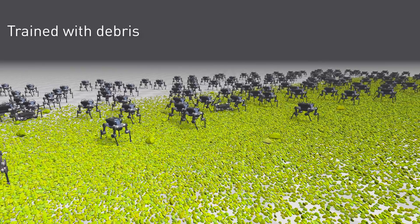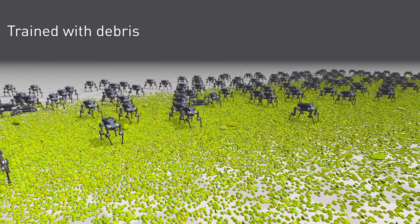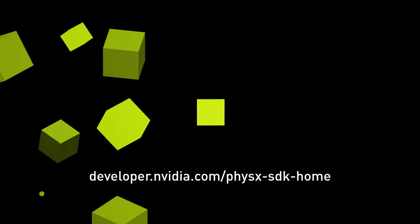Visit NVIDIA's PhysX Developer Resource Center to learn more about the new features available in PhysX 4.0.